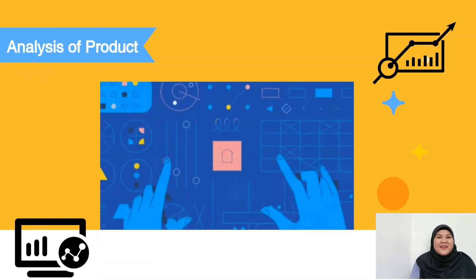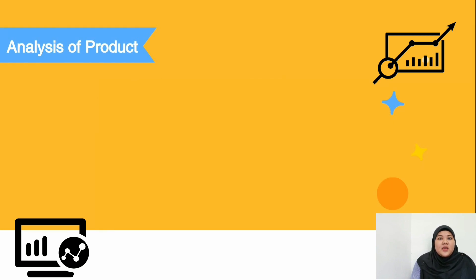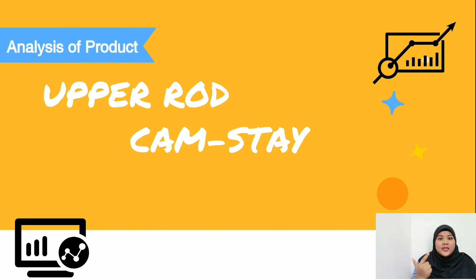My name is Nurul Atikah Belkin Zakaria and I will continue the presentation with the product analysis. First, we go to the finite element analysis, which is performed using SOLIDWORKS static simulation on the Upper Rod, Clamp Stay, and Lower Rod.